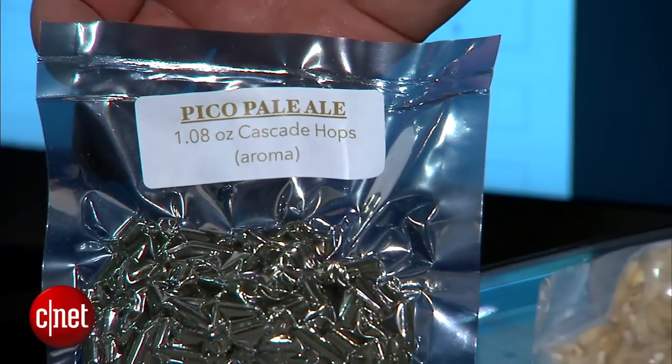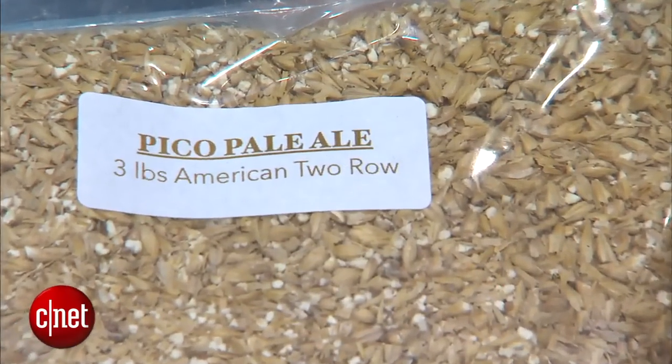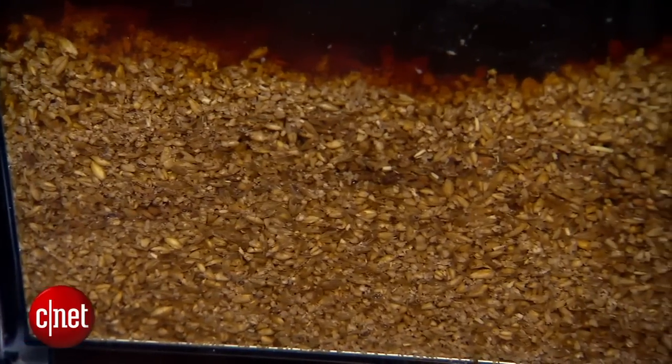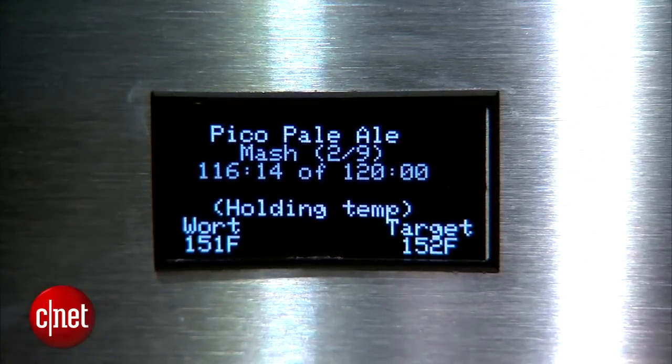The idea behind the Pico Brew Zymatic is that you buy kits of grain, hops, and all the ingredients to make beer at home. You buy the automatic brewing machine that can regulate the temperature of the water, and then you get a keg that comes with it.